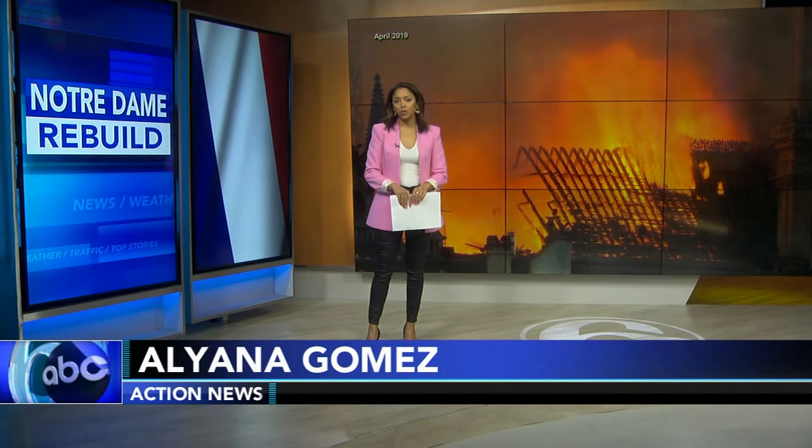Paris is slowly getting closer to reopening its famous Notre Dame Cathedral. The latest effort involved a massive effort to remove scaffolding surrounding the spire. Aliana Gomez is here to show us the progress. It's been nearly five years since the world watched as Paris' Notre Dame burned, flames ripping through the cathedral — a devastating scene for so many people, and the moment the spire and its famous rooster collapsed.